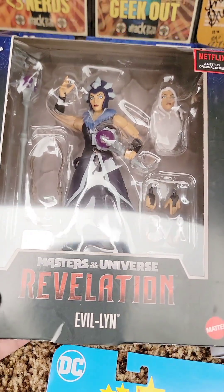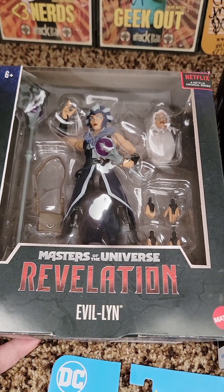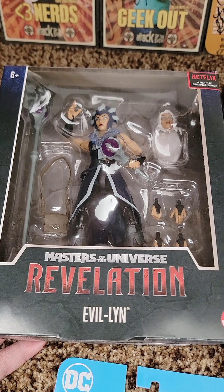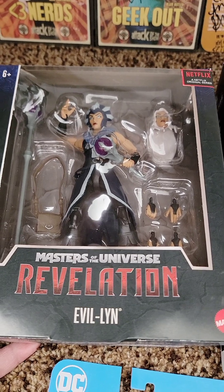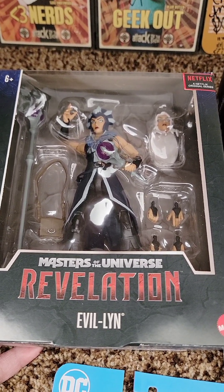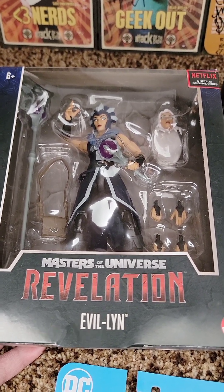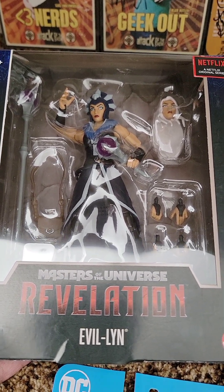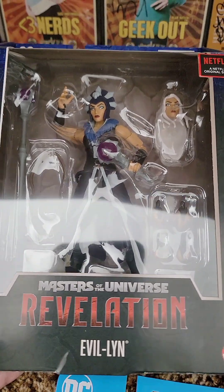First up — I still consider myself fairly new to Masterverse, even though it was many months ago that I decided to get into it. At this point, even though I've amassed quite a few, I still only have three open. I've been saving a stash of them to do like an opening party. So I decided to pull the trigger on Evil-Lyn — I think she was only like $11 on Amazon. She looks really cool; this is the Revelation version.